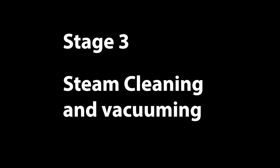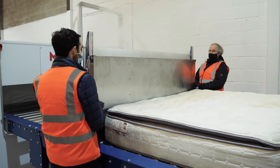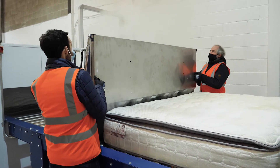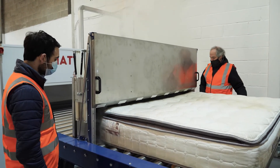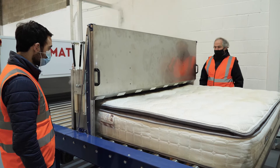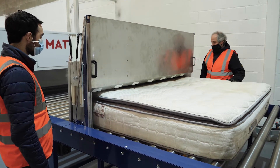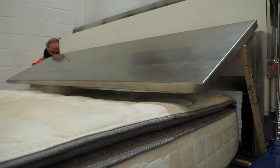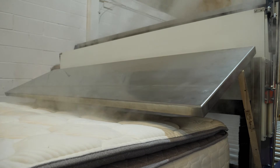Stage 3: Steam cleaning and vacuuming. Wet or dry steam, depending on cleaning requirements, emitted from a 10 bar high-intensity industrial steam generator at 100 degree temperature is the next stage. This removes stains and marks from the mattress. Any residual moisture along with any dislodged dirt is then vacuumed out using a 1000 watt vacuum cleaner.